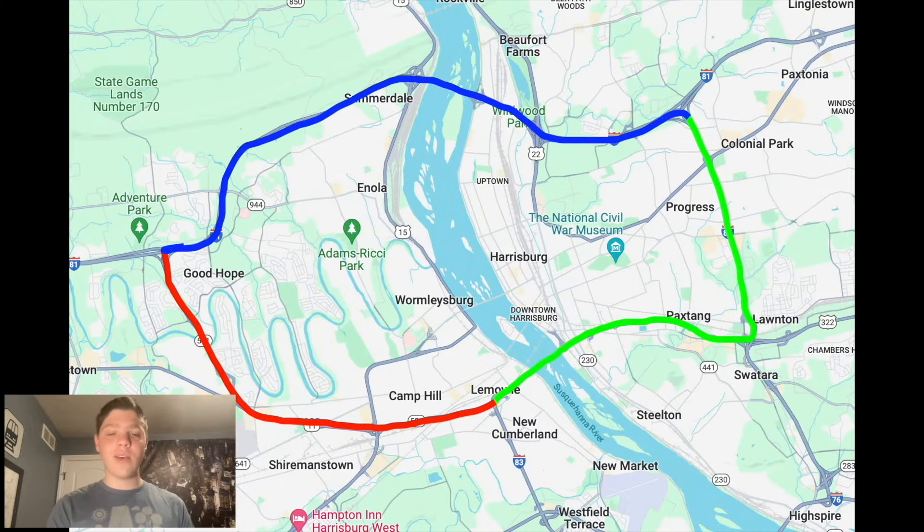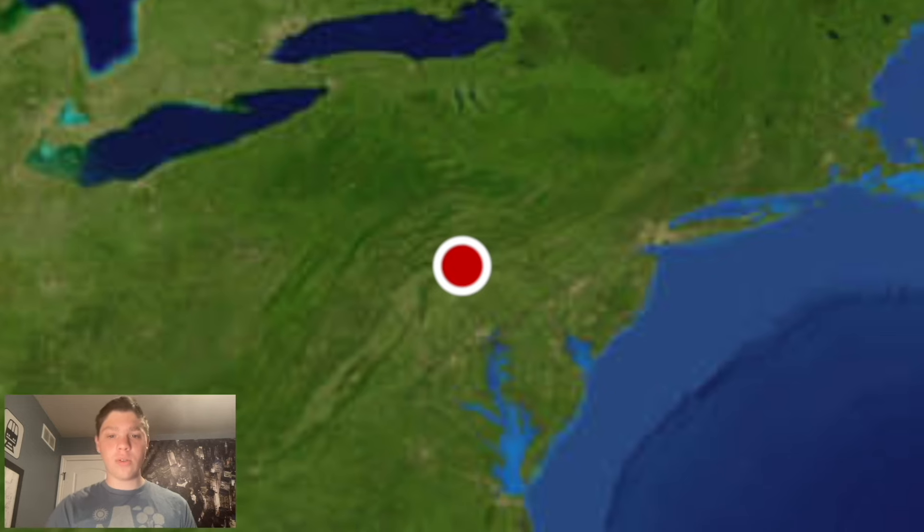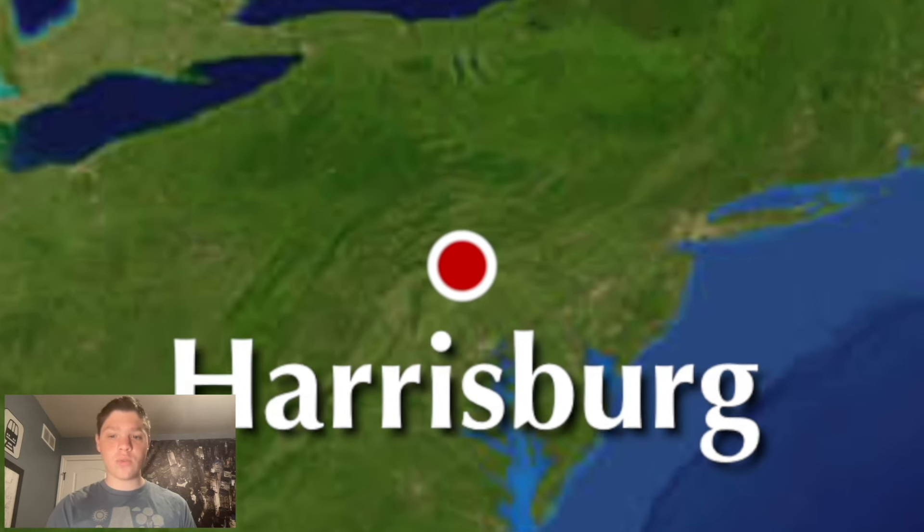Let's have a look at our map. As you can see, we are looking at three routes, and they are all marked in different colors here. Normally I mark my routes in red, but this time since we're doing three highways, the main route is marked in red — that's PA-581. The blue is I-81, and the green is I-83. These three routes form a whole loop around Harrisburg, and that's what we'll be shaming today.